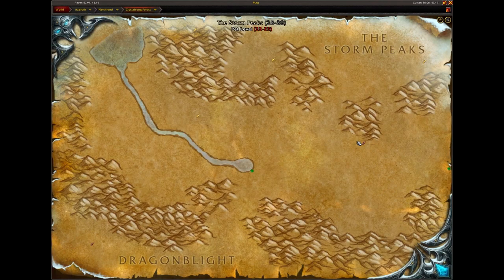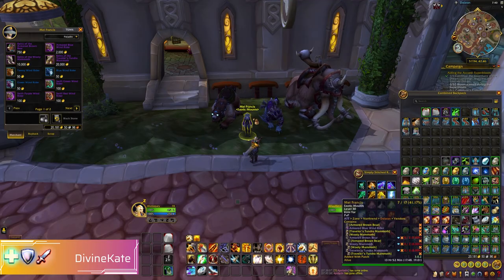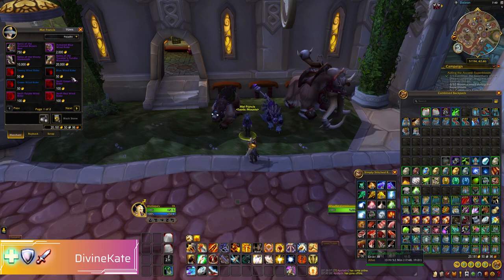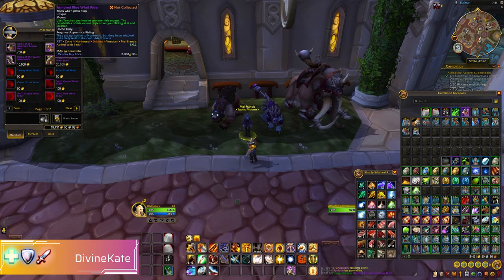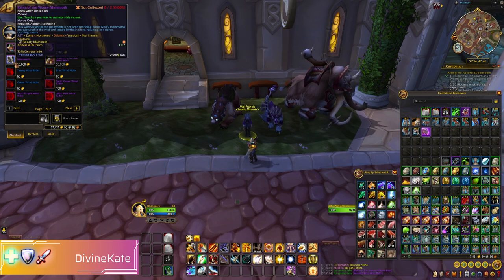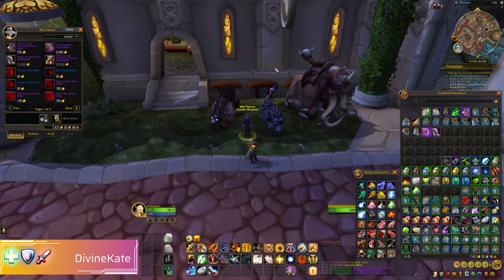Hey folks, today we're looking at the Dalaran vendor mounts. These are available in both instances of Dalaran, whether it be Legion or Northrend Dalaran. However, I find Northrend Dalaran easier to get to from the Orgrimmar portal room or Stormwind portal room, as it has a portal directly there.